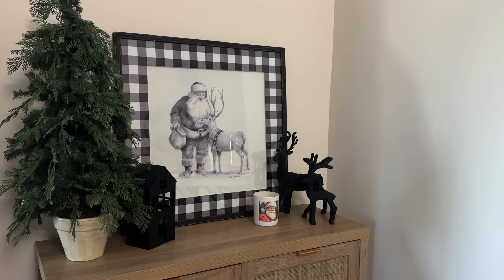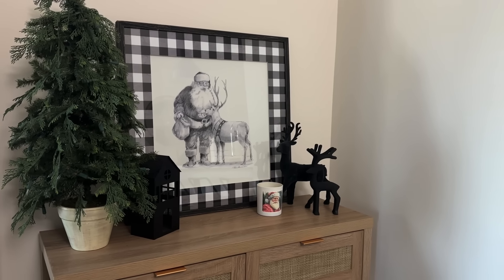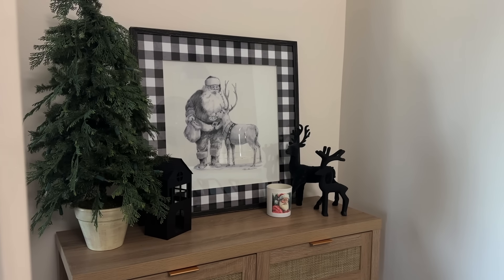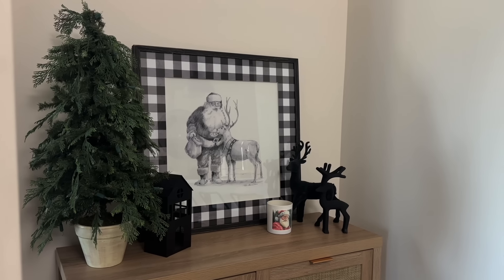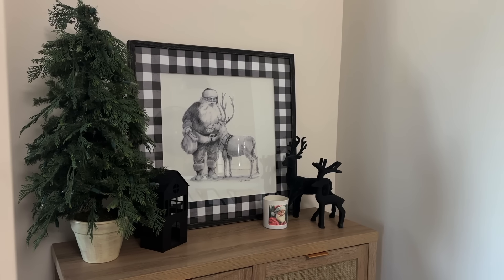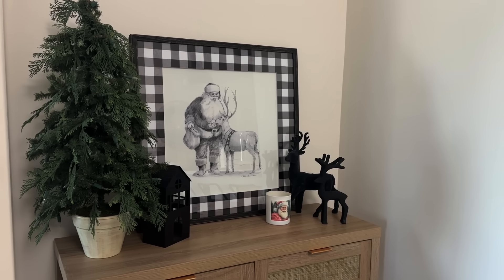I need to find one more black reindeer to go back on my coffee table. When HomeGoods and TJ Maxx have their tall black reindeer back, I'm going to grab another one and do the taller one in the back. And then I just love this picture that I got a couple years ago — a friend gave it to me from Kirkland's and it's just like the pencil drawing of Santa and the reindeer.